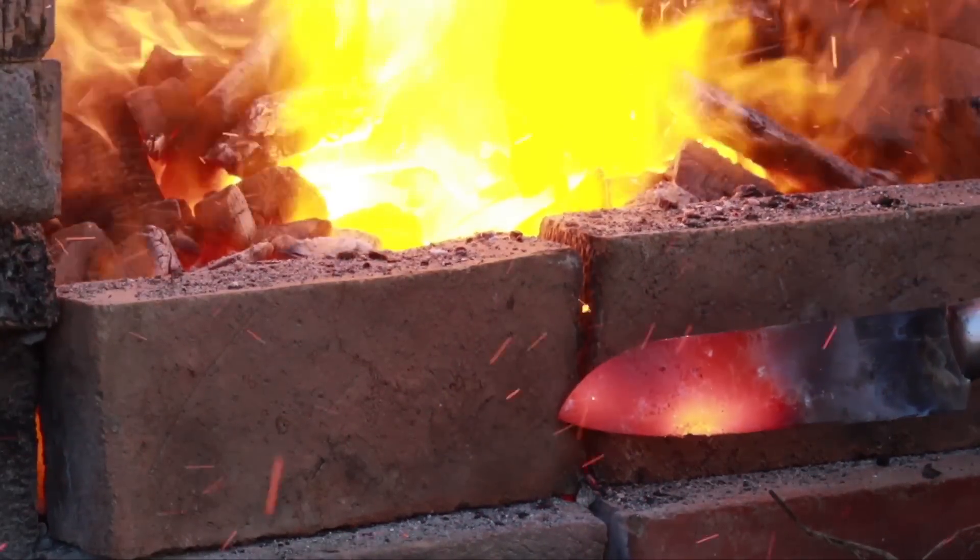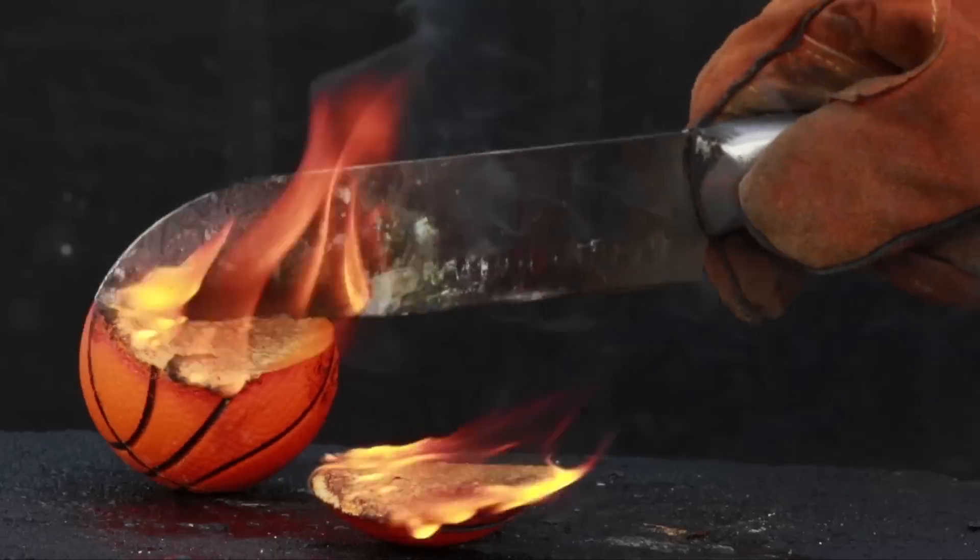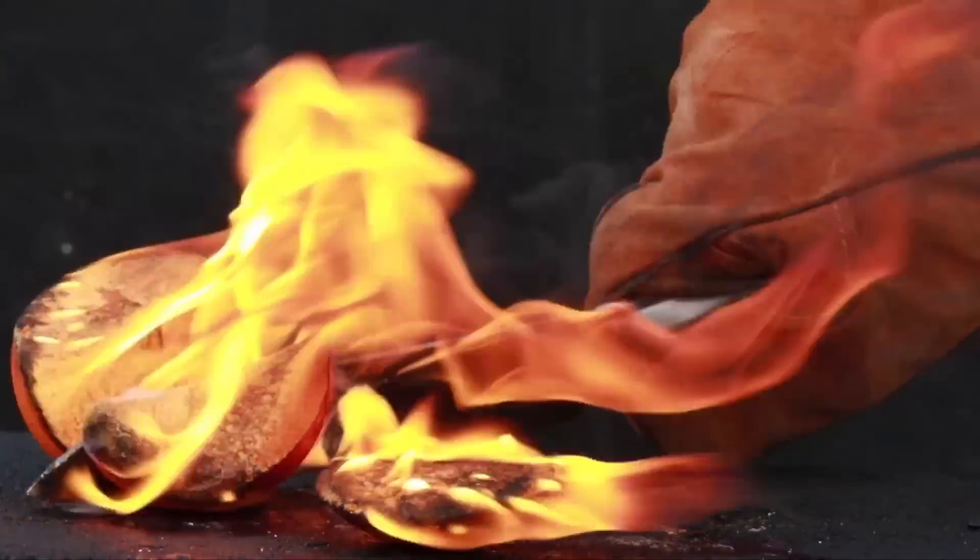Yellow is much hotter at close to a thousand degrees Celsius, and white is the hottest that humans can see at 1,200 degrees Celsius, after which, at 1,400 degrees Celsius, steel melts.